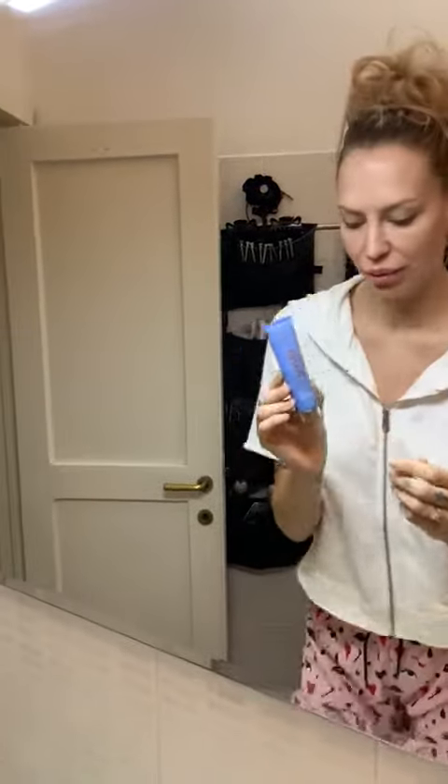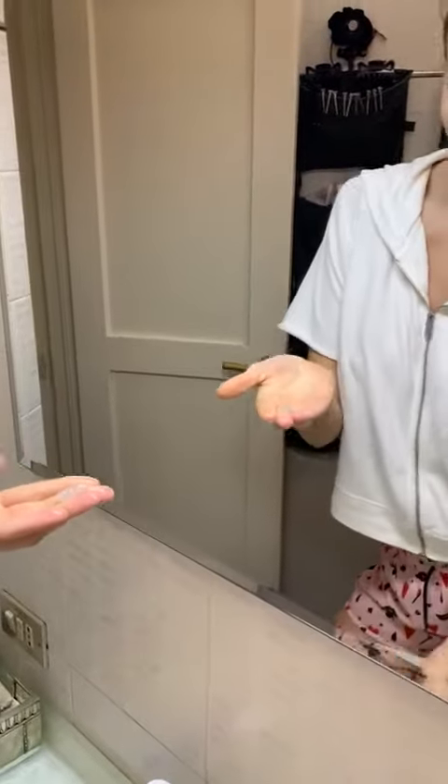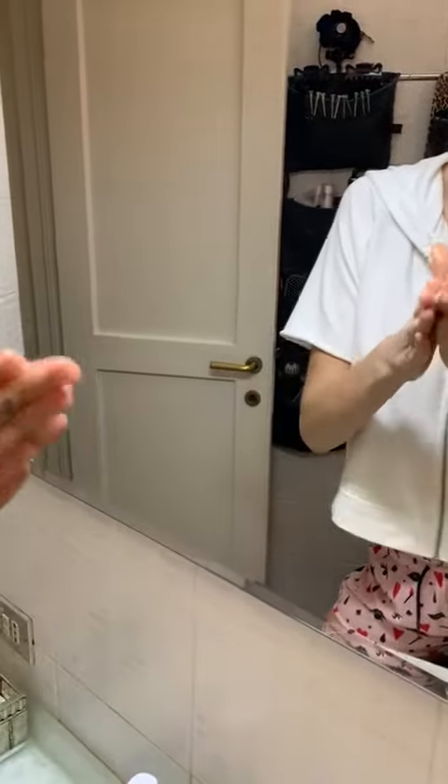I want to start off with my morning scrub by Viking Beauty by wetting my face a bit. I take this scrub, put a bit on my fingers, wet my fingers, rub it, and I start to rub against my face. I scrub, exfoliate, all of it.